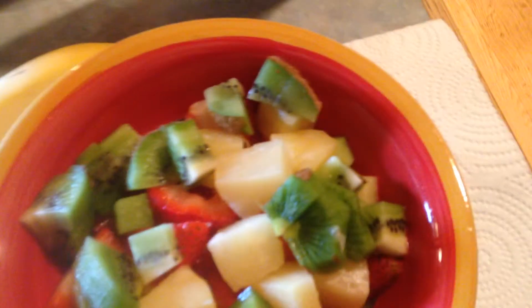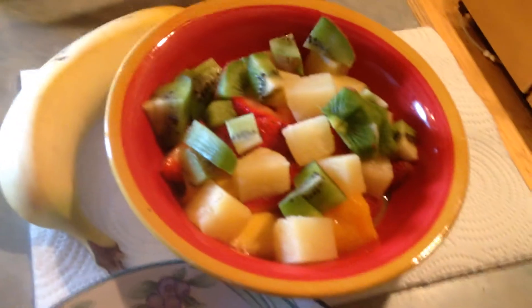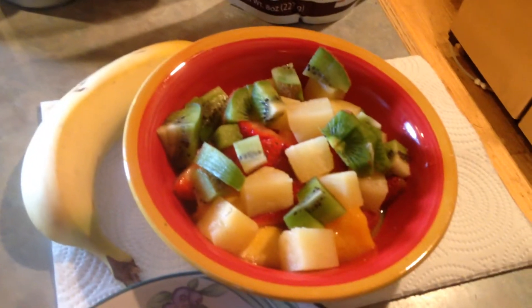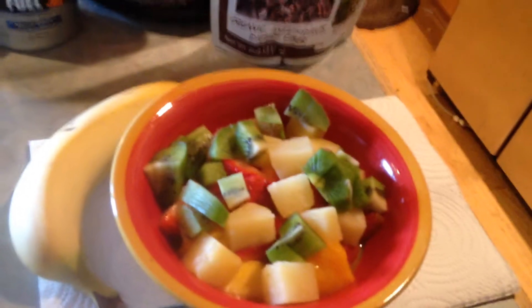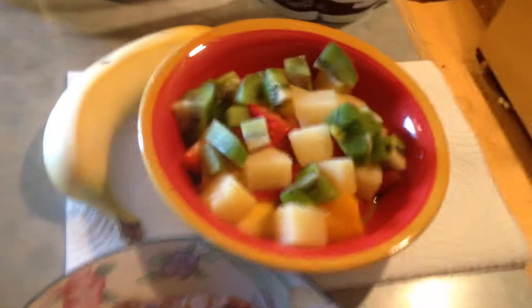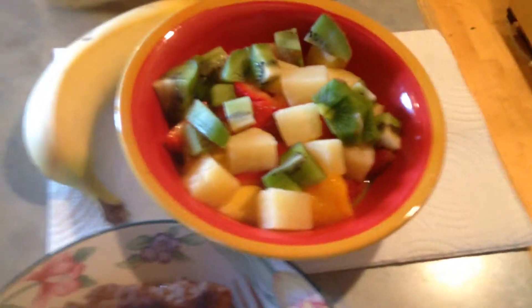I actually did leave the skin on some of these, mostly just because it's easier. The skin of the kiwi makes it more nutritious — you can eat it, it's good. It's high in fiber and vitamin C, but you've got to make sure you wash it first before you throw it in your fruit bowl and eat it.